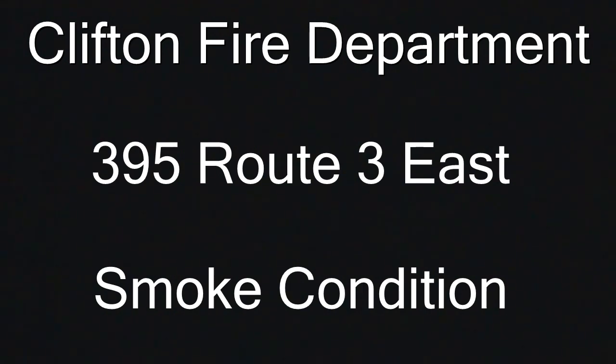Fire alarm to engine 4, engine 5, truck 2 and engine 6. Response 395, route 3 east, the Barnes & Noble, close to Main Ave.